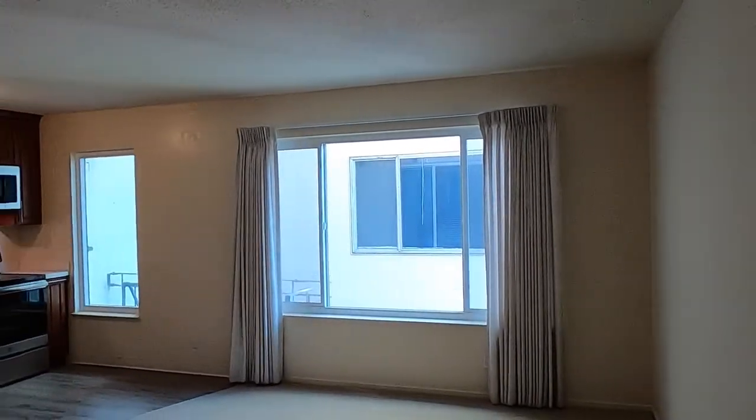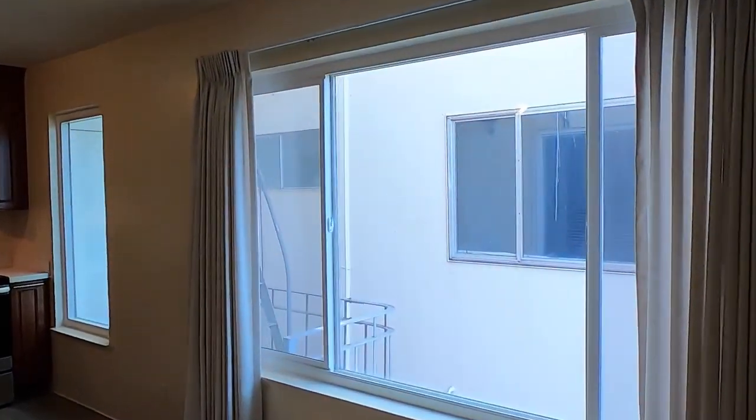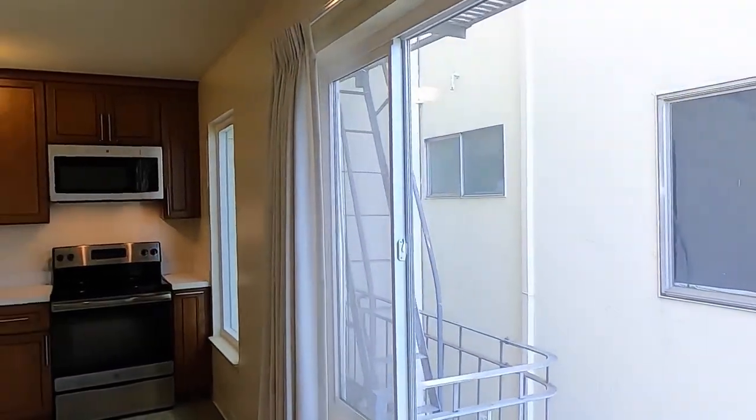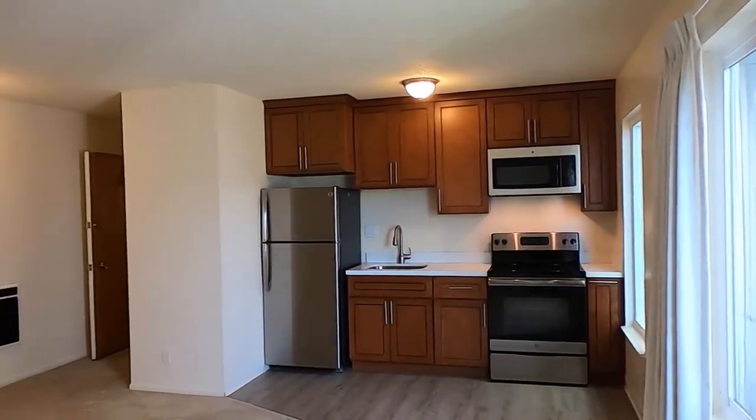We're on the second floor of the building out of three floors, so one story up from the lobby level. The kitchen and living room are open to one another.